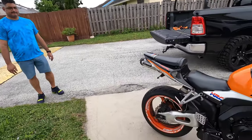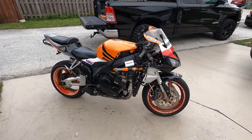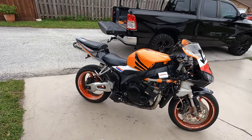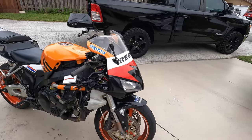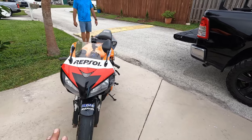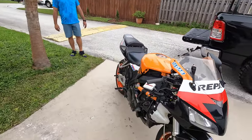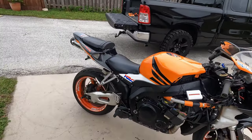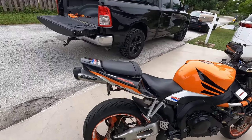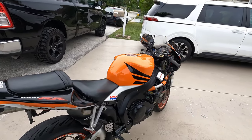I just finished the GSXR 1100 so this will be another fun project. It's not really for a customer, it's for a friend — he's gonna help me do it and we'll do it together. We're definitely planning to do the Repsol color scheme, but don't hold me to that, we might change our minds. Follow the build and hopefully we can get started on it soon — talk to you later, have a good one!